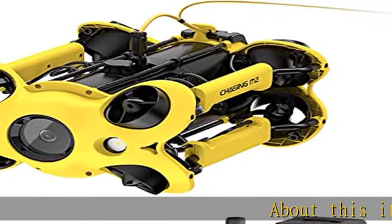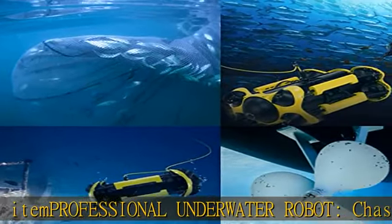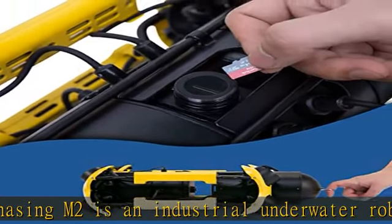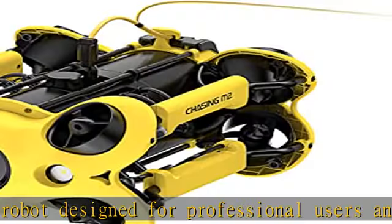About this item: professional underwater robot. Chasing M2 is an industrial underwater robot designed for professional, government, and enterprise users, researched exclusively by Stell. It is widely used in scientific exploration, underwater photography, hull and dock inspection, and fishery breeding inspection.